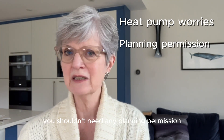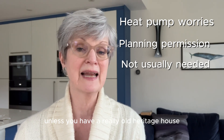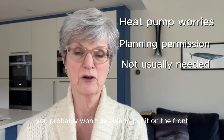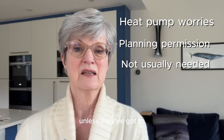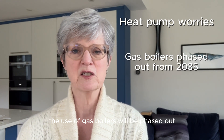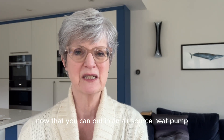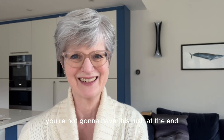With regard to planning permission, you shouldn't need any to put a heat pump on your house unless you have a really old heritage building. If you live in a conservation area you probably won't be able to put it on the front, but most people don't want to put it on the front anyway. So planning permission should not be a problem. The use of gas boilers will be phased out of all old houses from 2035, so any time now that you can put in an air source heat pump, the better — you won't have this rush at the end.